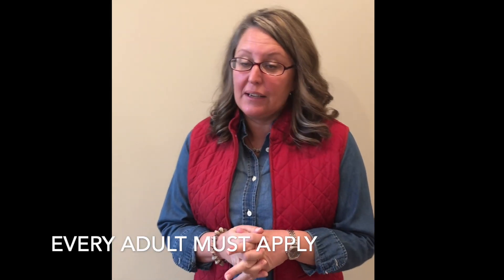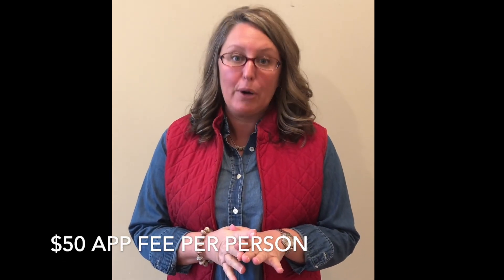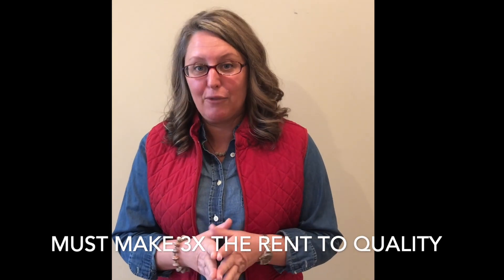Here is how the application works for Rent-A-Home. Anybody 18 or over who is going to live in the property full time has to apply and it's $50 per person. We are going to ask you for some sort of valid photo ID and then two recent pay stubs or bank statements, or just something to prove income. We do want to make sure you have three times the monthly rent before taxes come out, and you can show that together or separately however you're applying.